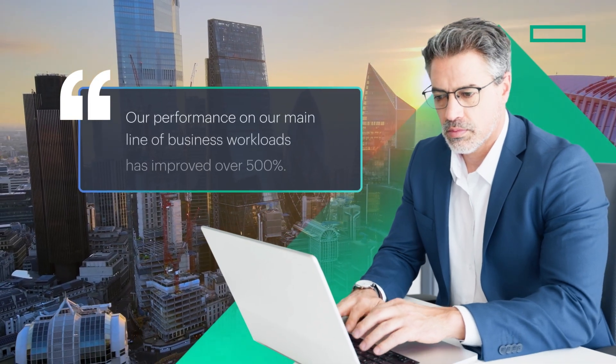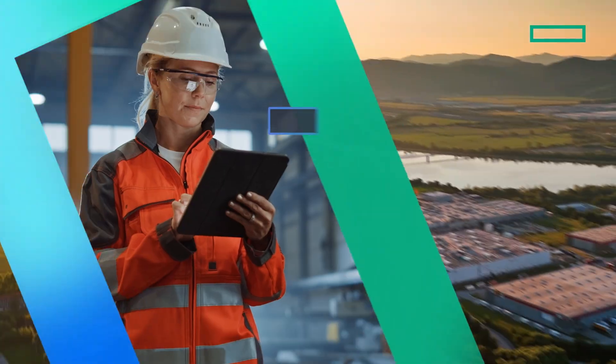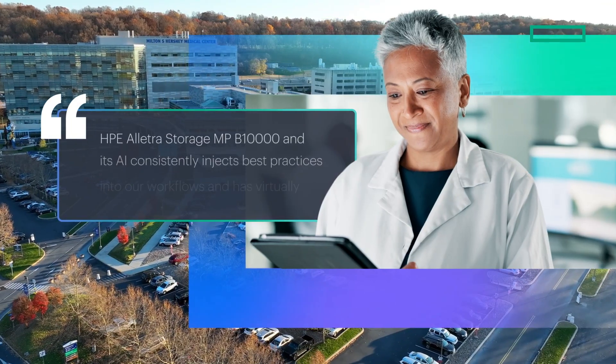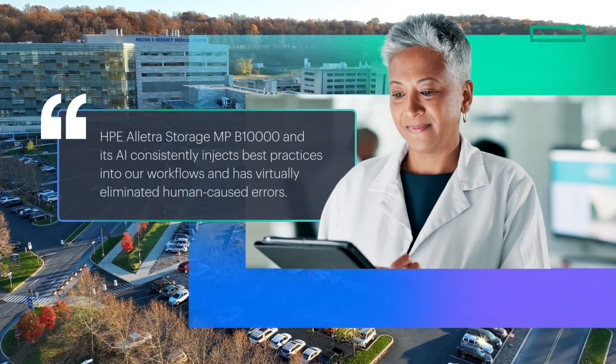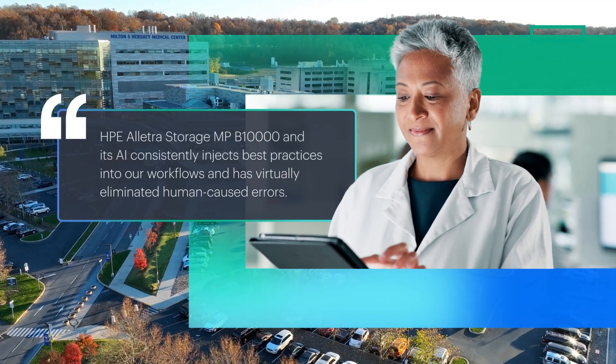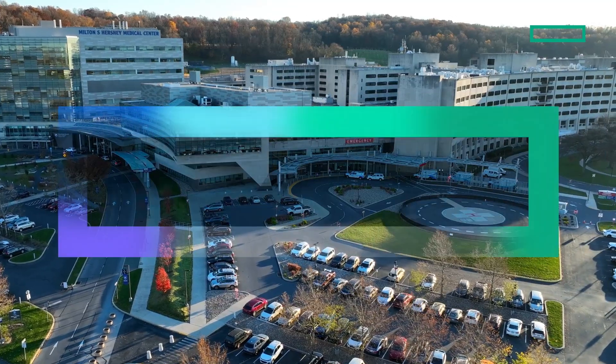Most importantly, customers are seeing the results. Our performance on our mainline of business workloads has improved over 500%. We've reduced our storage-based power consumption by 60%. HPE Electra Storage MP B10,000 and its AI consistently injects best practices into our workflows and has virtually eliminated human-caused errors.